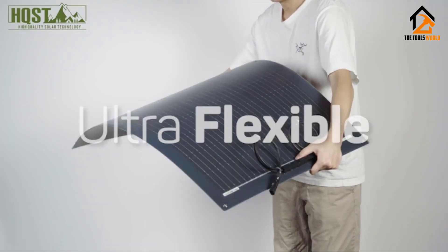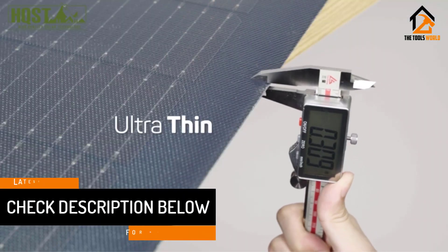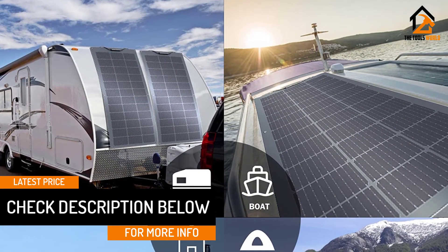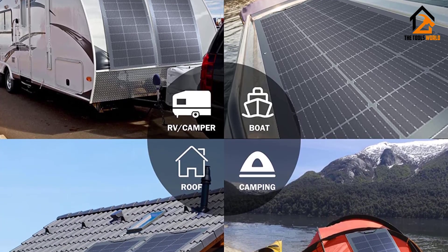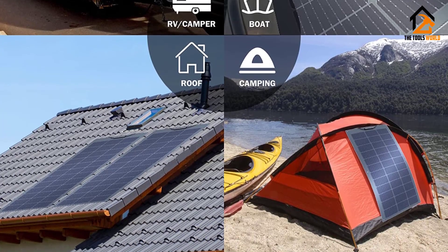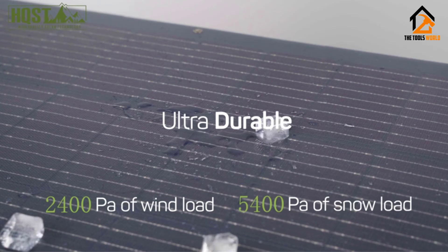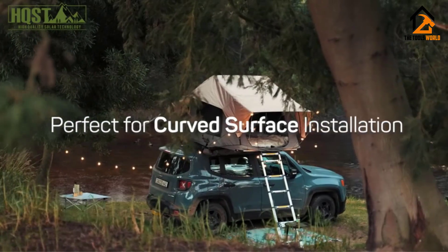Gen C products are among the most efficient solar panels, allowing for high versatility across multiple applications. The panels can be used for camping, roof installation, vehicle use, or simply as a home backup generation system. The Gen Z panels can be paired with a high-quality solar inverter or any backup solar generator, allowing them to generate a lot of power for home usage or for living on the road when needing to charge phones or laptops.